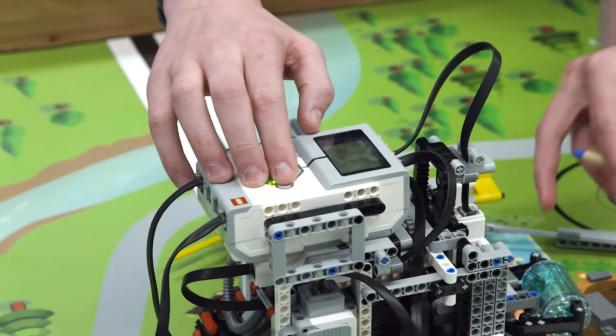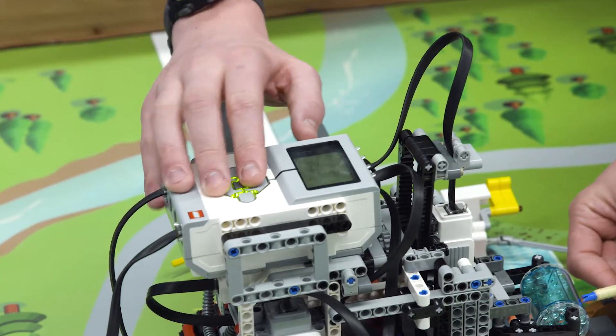It's terrific because it's a hands-on, really fun creative challenge. They get to meet children from other schools, and then there's the competitive element which is always fun.